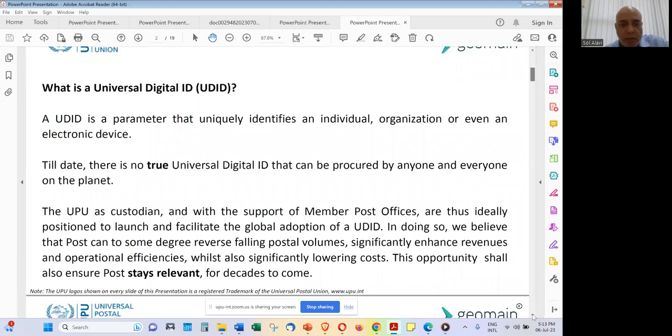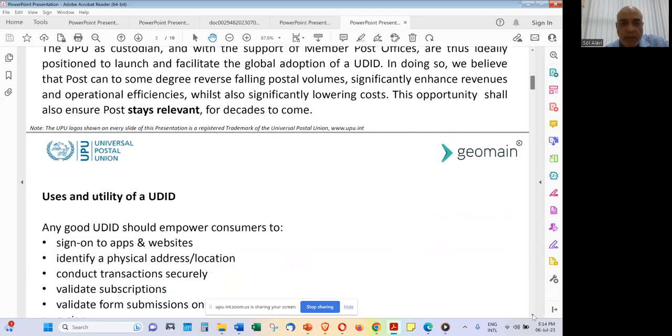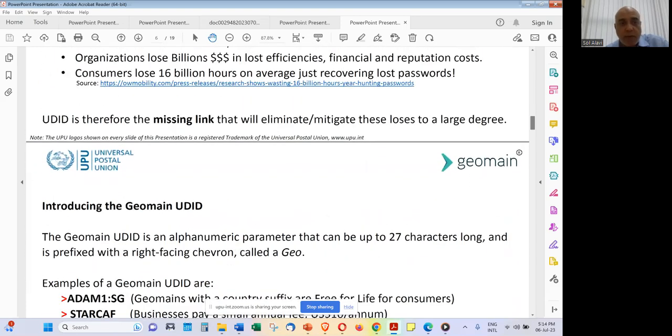In doing so, it is going to address falling postal volumes, significantly enhance revenues and operational efficiencies, whilst also significantly lowering costs. Costs are a major factor — there has been an across-the-board increase in the cost of doing business, directly impacting operating margins for post, which are already very thin. We feel this opportunity shall ensure post stays relevant for decades to come, and we need the support of all postal partners to get this right.